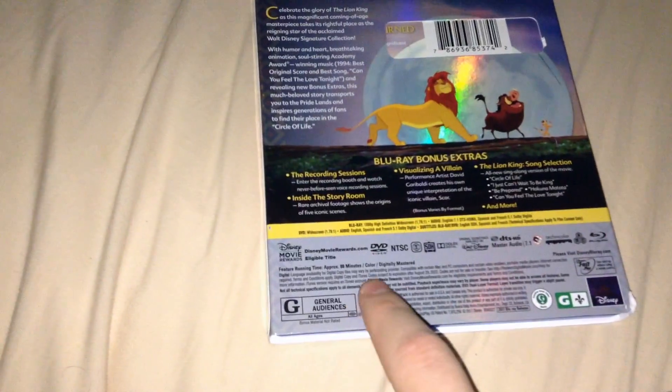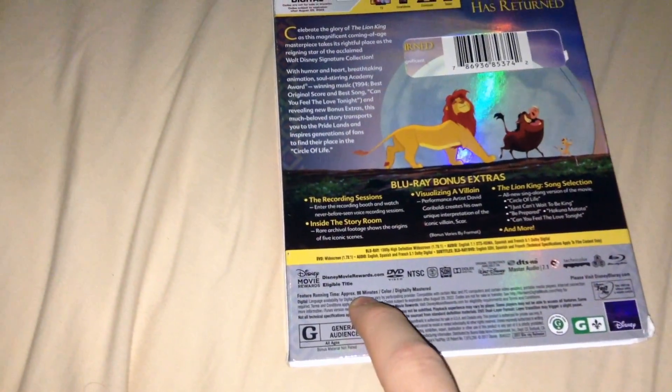I'm pretty sure it would be rated PG today, but that was the 90s for you. The film is about 88 minutes.